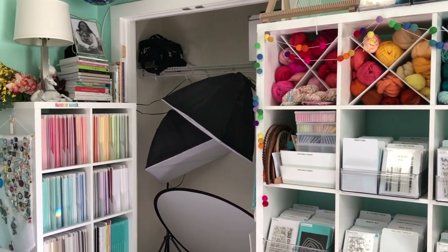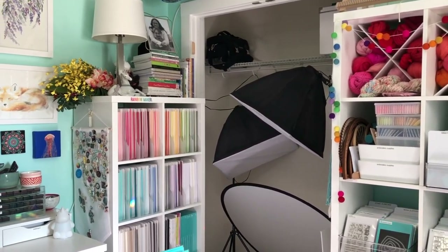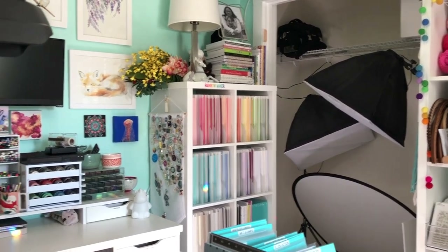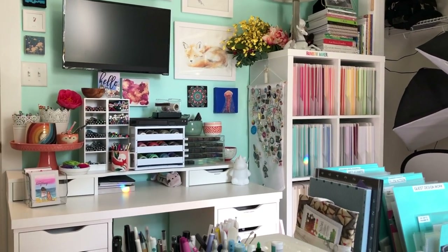I love supporting other artists and crafters, and decorate my rooms with their beautiful artwork as much as possible. I also love bright colors, and love using my organization to keep my room cheerful and vibrant. So that being said, welcome to my craft room, and let's get started!